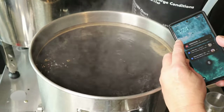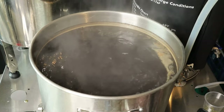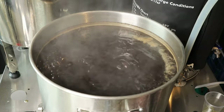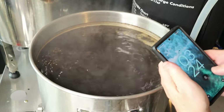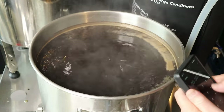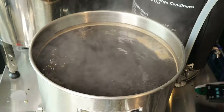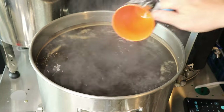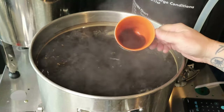We've got about six seconds left, so I'm going to start my 60-minute timer. I'll take a little sample for a gravity reading while I get the hops ready. There's 16 grams ready to go in.